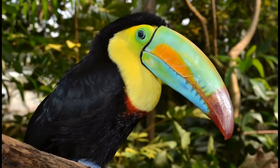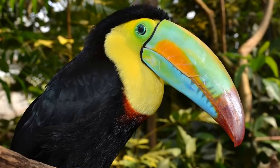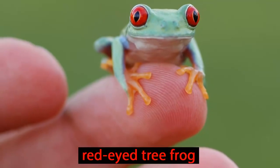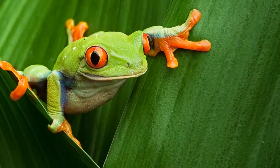These colorful toucans like to hang around the canopy, eating leaves, fruits, and nuts. Here is one of the most recognizable creatures in the Amazon, the red-eyed tree frog. It has suction cups on its tiny feet, allowing it to hang on tight.